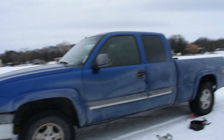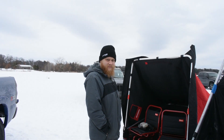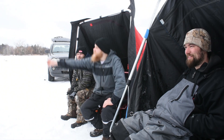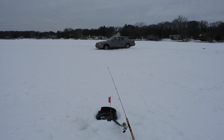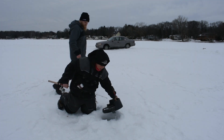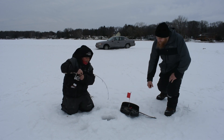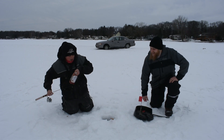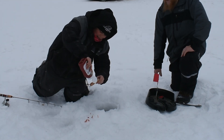As you guys see, we just got two portables set up, just to kind of stay out of the wind. There's Drew. Say hi, Drew. Tip up! No way, dude. This thing hasn't went up in a while. Got him. How's it feel? Feels pretty good, dude. Feels awesome. It's going to taste so good. It's an eater.